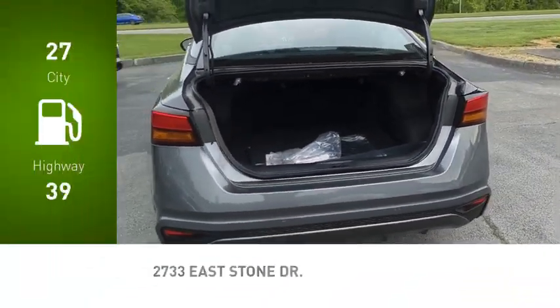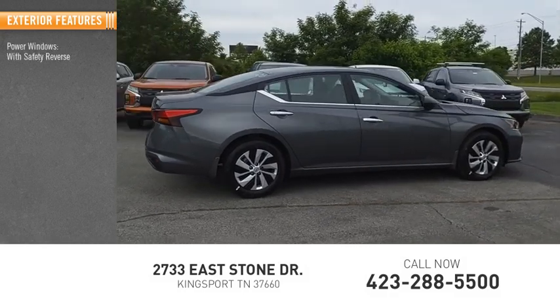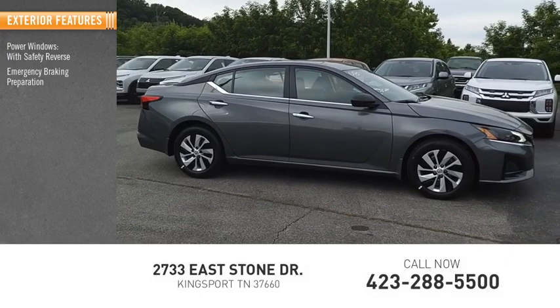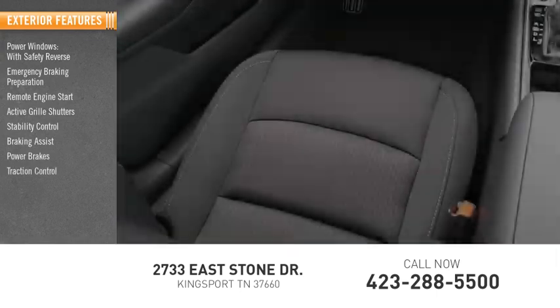Great fuel efficiency saves you money by requiring fewer trips to the gas station. Here are some of this vehicle's great options: power windows with safety reverse, emergency braking preparation, remote engine start, active grille shutters, stability control, braking assist, power brakes, traction control.